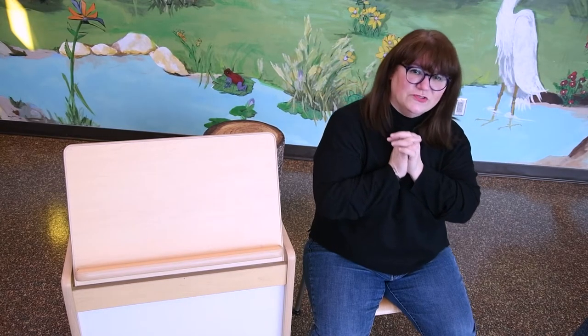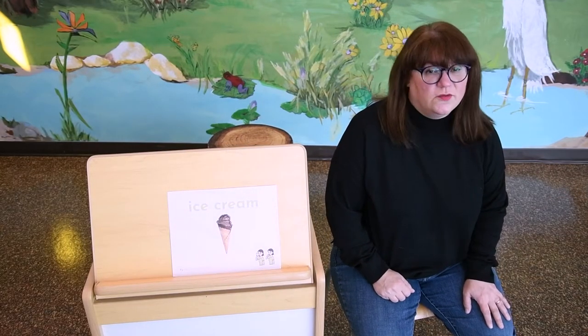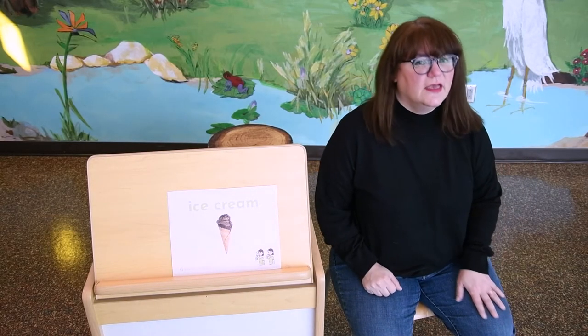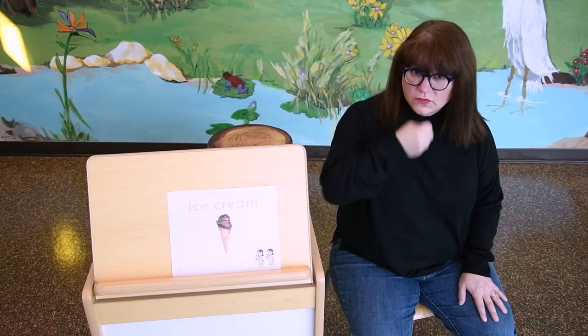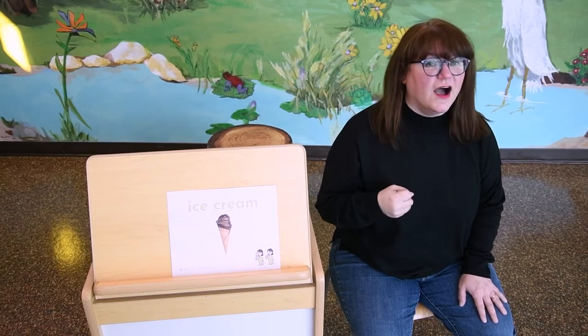Yay! Spiders are so cute. Don't you think so? All right, friends. To go with the letter I today, our American Sign Language word of the day is ice cream. To make the ice cream sign, you're going to hold your hand like the letter S, and you're going to lick an ice cream cone. Ice cream.